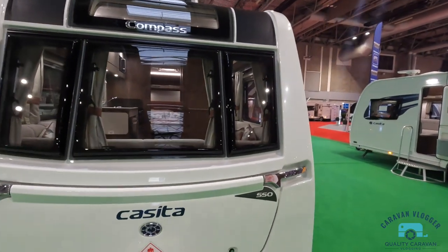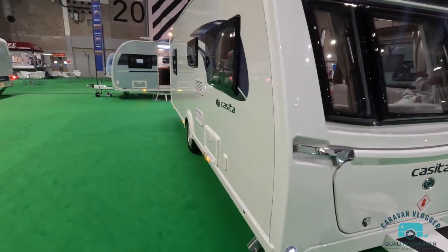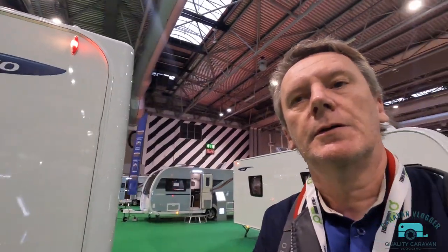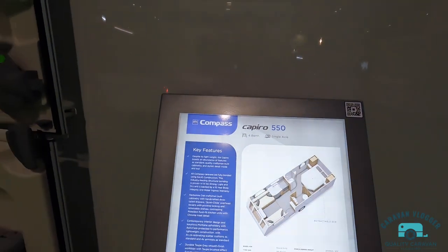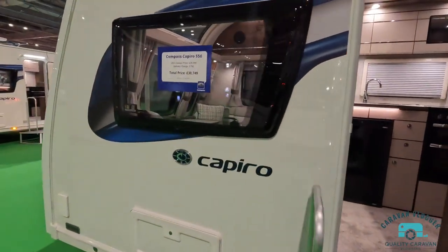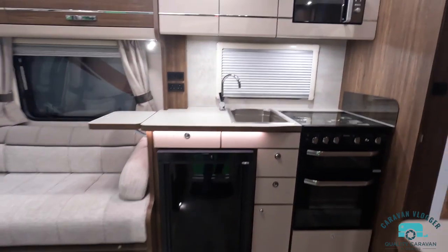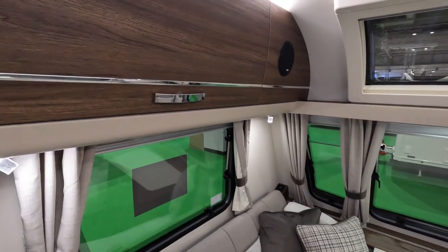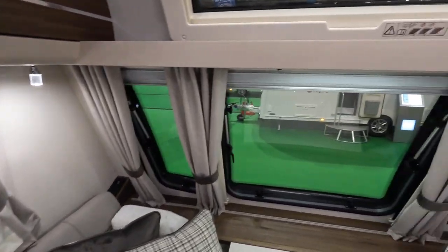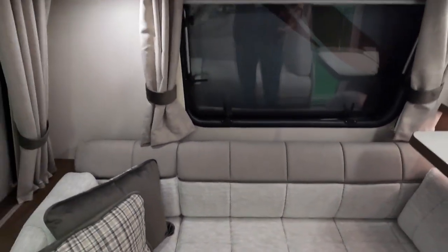There's a delivery charge — a bit of a cheek, new cars do that as well. Right, here's the Compass. These are all around the £30,000 mark, single axle. Just getting an idea of the finish — I do like the light interior. I know people with kids and dogs maybe not the best, but it makes it very bright in here.